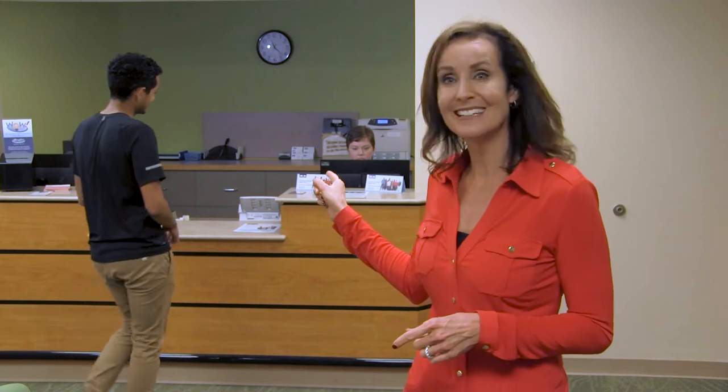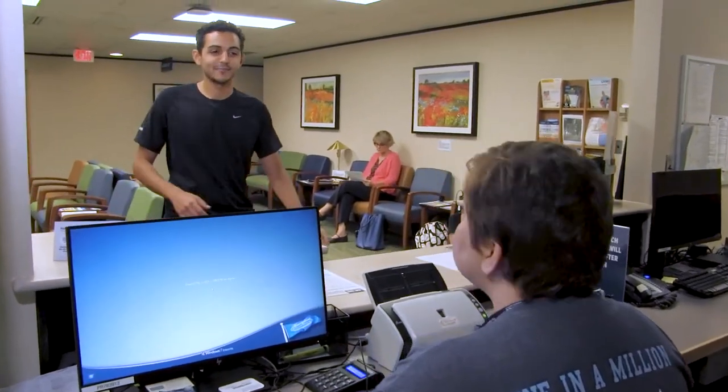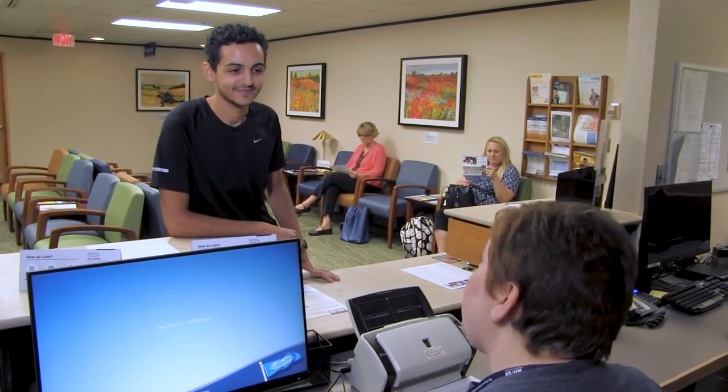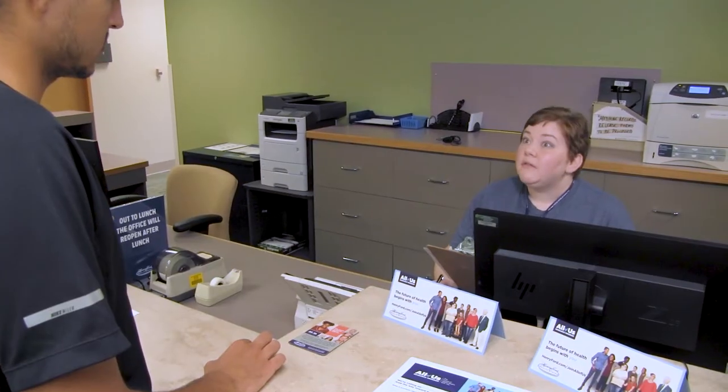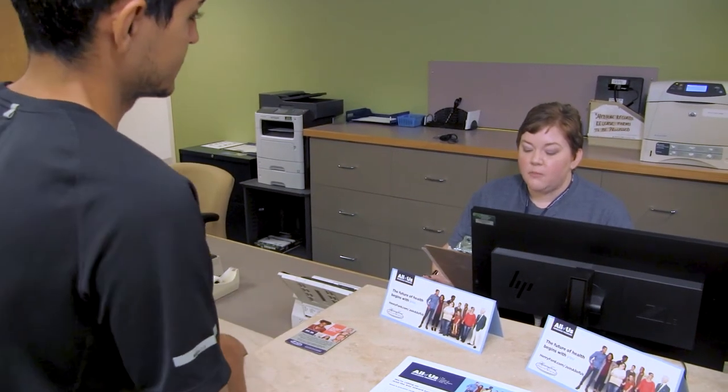Now we're going to let you know exactly what's involved if you decide to take part in this exciting new research program. Come with us as we follow Alex through the enrollment visit. Alex arrives and says: I'm here for my All of Us appointment. The staff responds: We're excited that you've decided to join the program. Do you have a photo ID on you? Alex confirms having one.